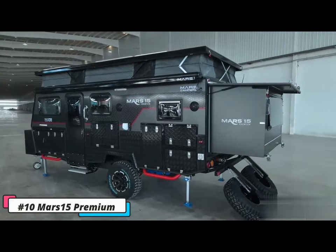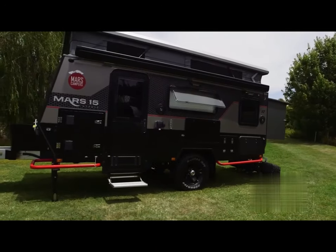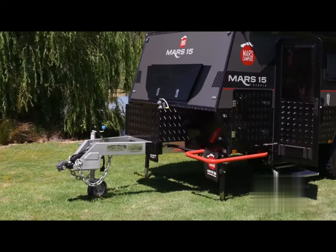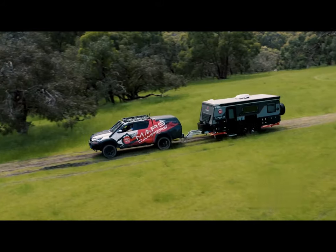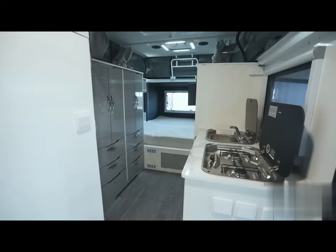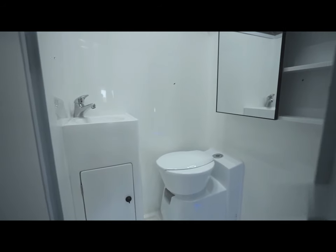Number 10: Mars 15 Premium. The Mars 15 Premium Hybrid Caravan is a luxurious and practical solution for family adventures, combining the convenience of a camper trailer with the luxuries of a hybrid caravan. It features a dining area, kitchen, queen-size bed, and bathroom.